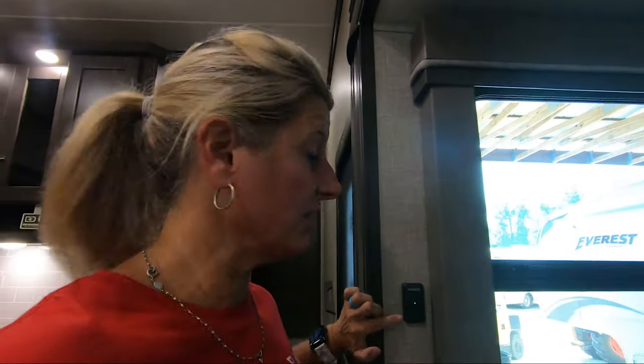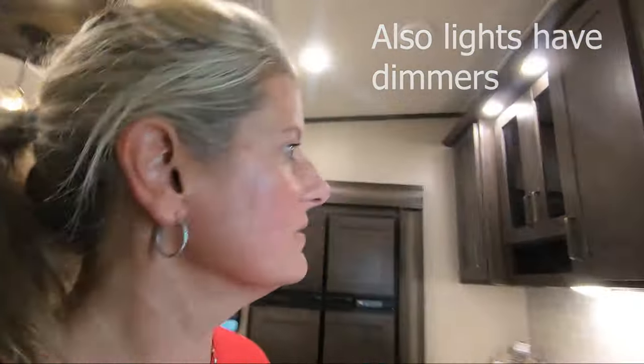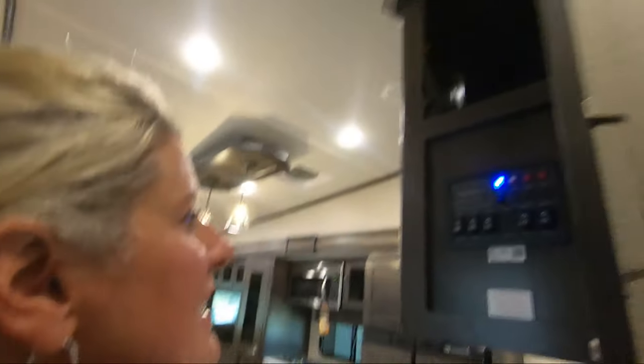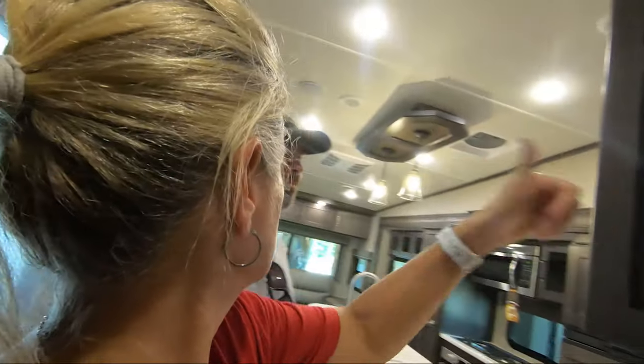Where we have the awning switch in and out for our second awning, this one does not have that there — it's inside the control panel. I think that's actually better, because on ours you have to go turn one and then go over there and turn the other one; now you can do both at the same time.